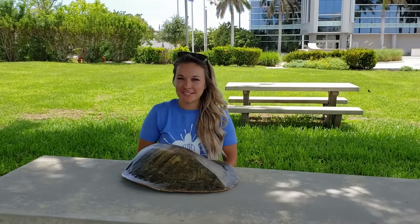My name is Abby. I work for Broward County Sea Turtle Conservation Program, and I'm here to talk to you about my favorite sea turtle, Kemp's Ridleys.